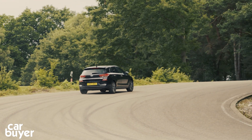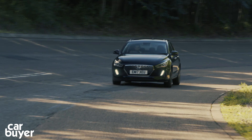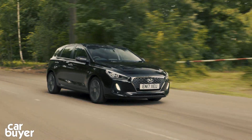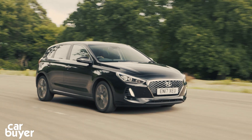Can I recommend the i30 despite its iffy steering and uncomfortable ride around town? Yes, I can. Don't buy one if you love having fun on country roads, but if you're a long-distance driver, the i30 will look out for you and take care of you. And it's hard to think of higher praise for a car than that.